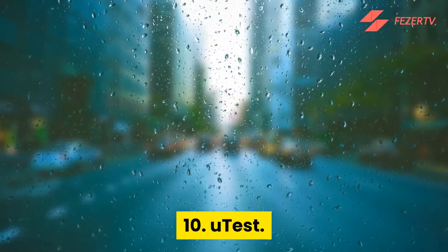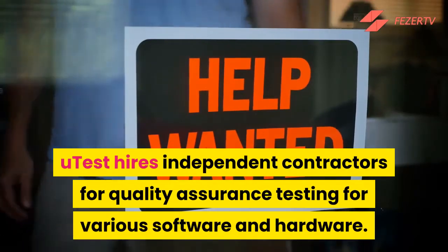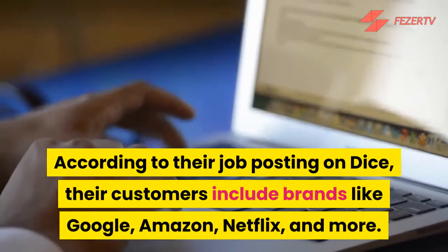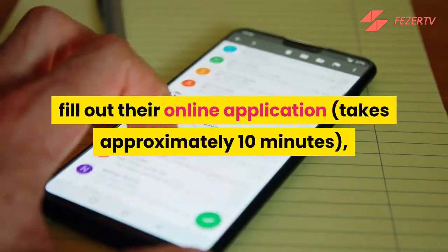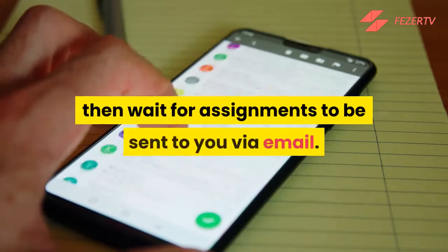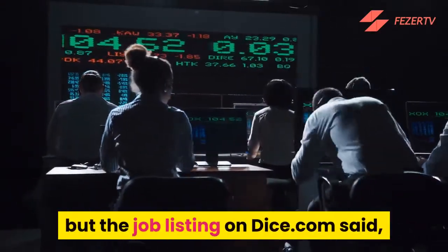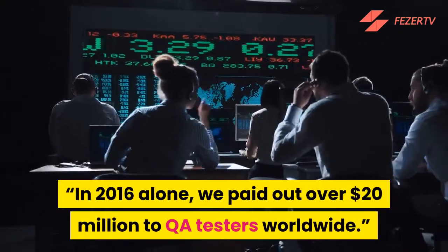Number 10: uTest. uTest hires independent contractors for quality assurance testing for various software and hardware. According to their job posting on DICE, their customers include brands like Google, Amazon, Netflix, and more. To get started, fill out their online application — it takes approximately 10 minutes — then take an audition test to showcase your tech skills, and wait for assignments to be sent to you via email. In 2016 alone, they paid out over $20 million to QA testers worldwide.